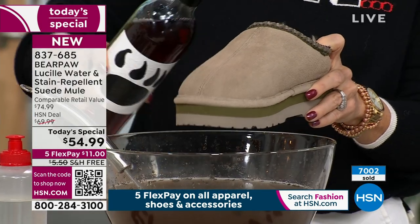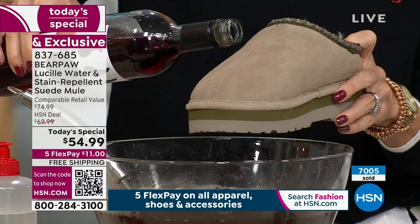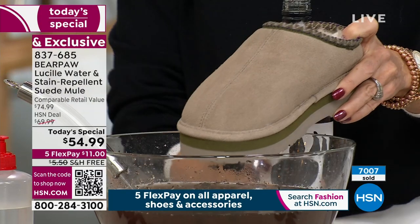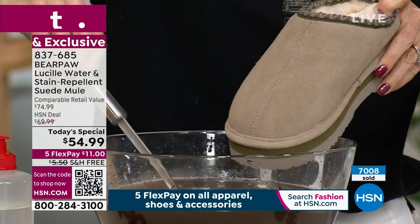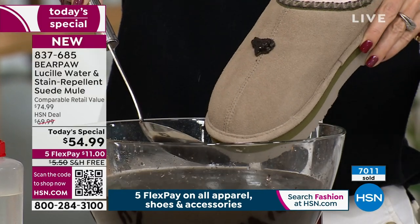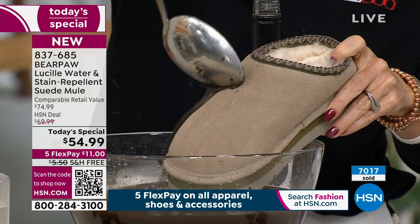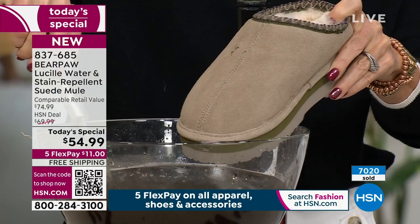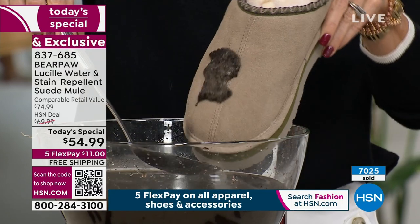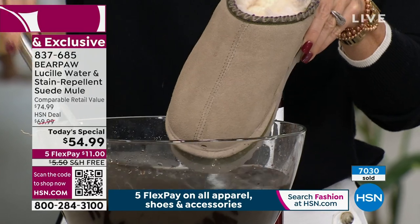We just hit 7,000 sold. Here's how to order: go to HSN.com or scan the QR code on your screen — hold your camera app over it, tap the link, and it takes you right there. You can pay in full or choose FlexPay — monthly interest-free payments of $11 a month. And I can't mention free shipping enough — it's another great reason to shop at HSN.